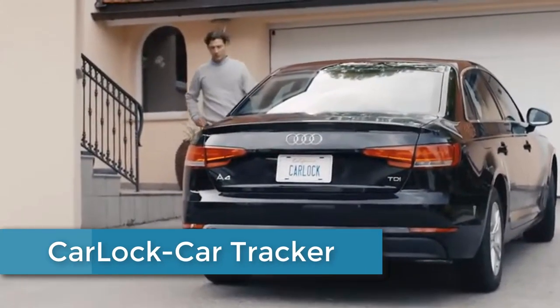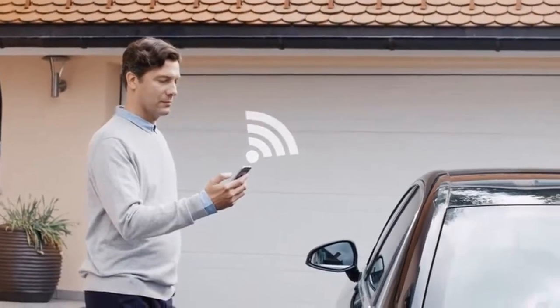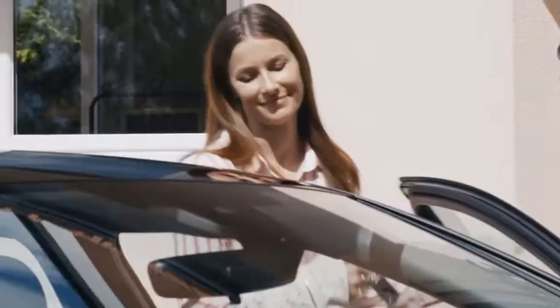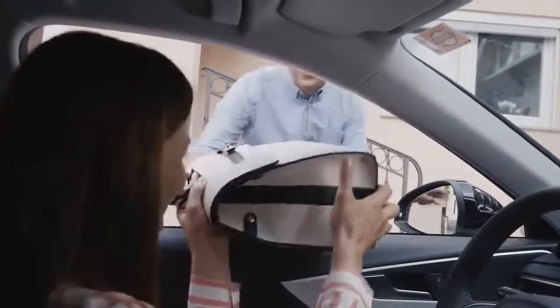CarLock is an easy-to-use solution for monitoring car security and location. It's a simple system that connects your phone with a tracking device in your car, watching over your vehicle while you're away. The app alerts you of suspicious activity like someone starting the engine, moving the vehicle, removing the CarLock device, or the car experiencing unusual vibrations.